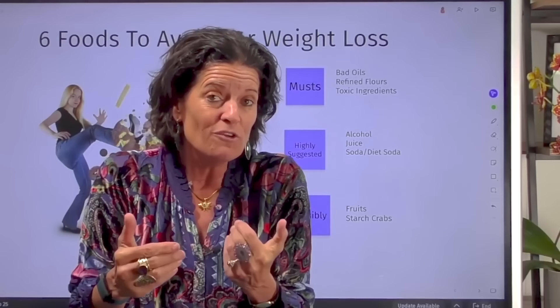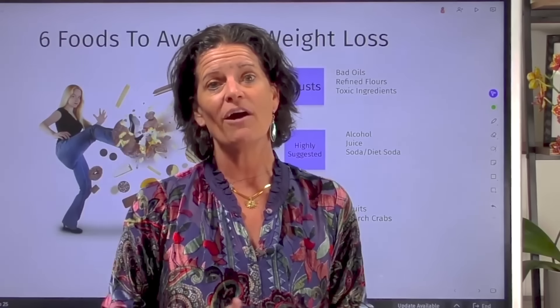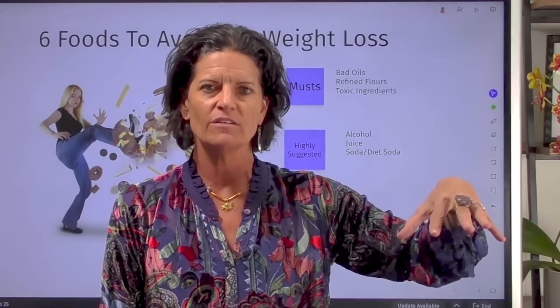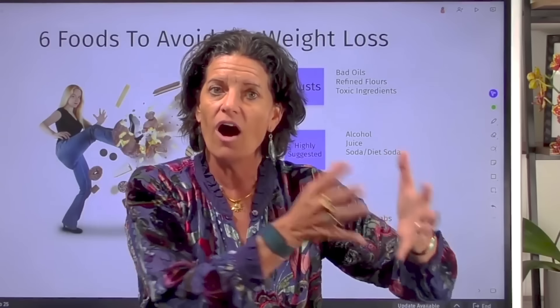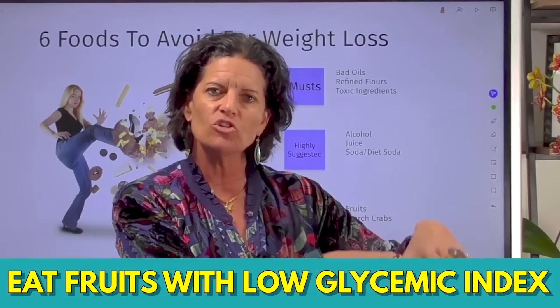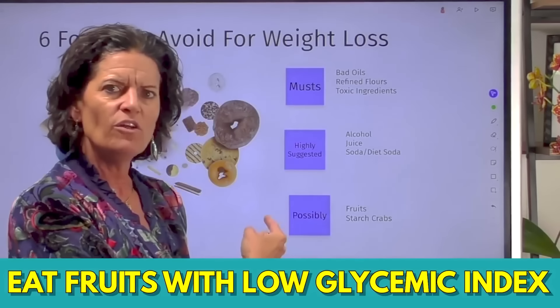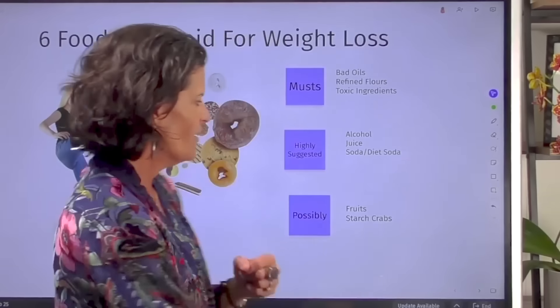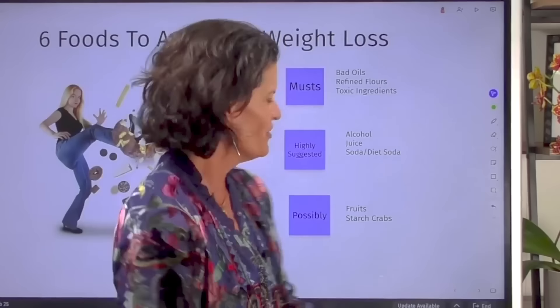Now let's go to the 'possibly' category — two foods that may be slowing down your weight loss efforts. The first is fruit. Not all fruits are equal: tropical fruits are highest on the glycemic index. Berries are the lowest. When I'm working with someone, if they have a sugar craving, I move them all the way down to berries, and maybe even green apples, because those are lower on the glycemic index. If you're doing everything right and not losing weight, it may be time to get rid of fruits altogether.